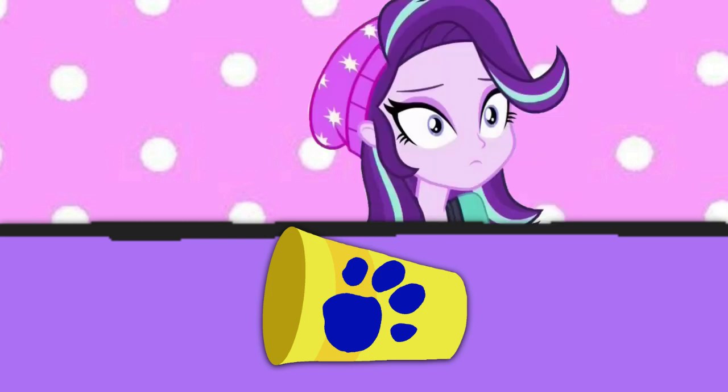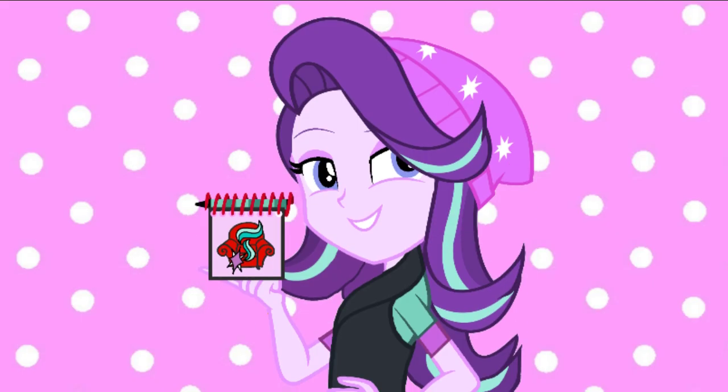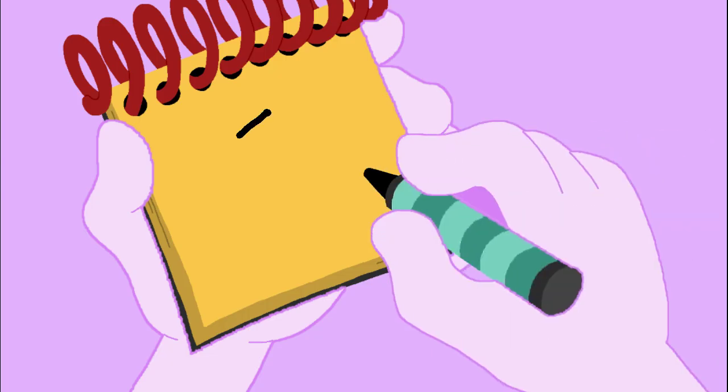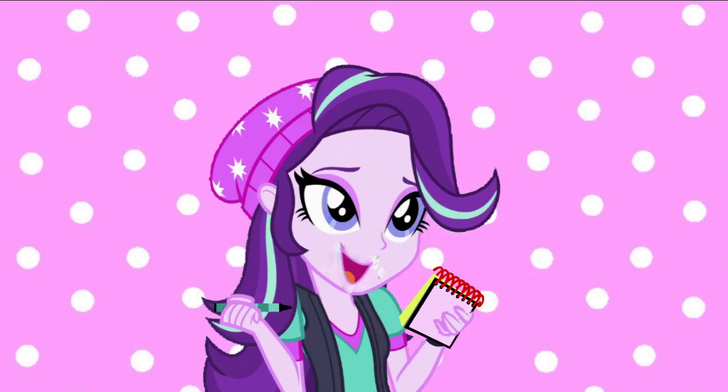Now what do we do? Notebook! Yeah! We need our handy dandy notebook! Okay, so... a cup. A big oval. Lines for the sides, line on the bottom. And two lines. And we have... a cup.